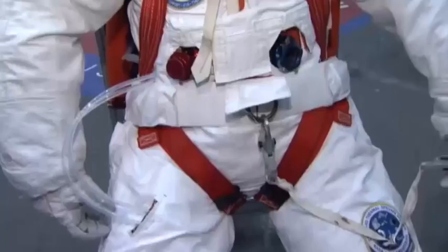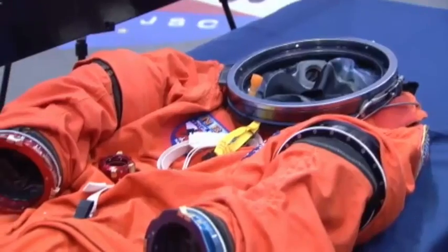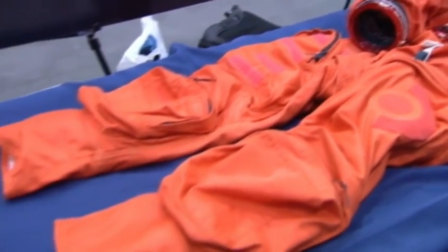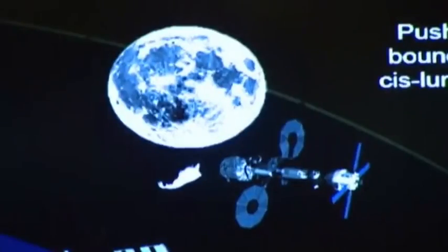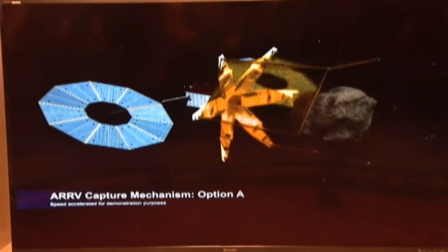A real shot in the arm for NASA and the country. We've added tool belts which allow you to carry several different tools. Workers are modifying spacesuits used in previous launches to prepare them for future manned missions on Orion, with the hope to return to the moon, to capture or land on an asteroid, and to go on to Mars.